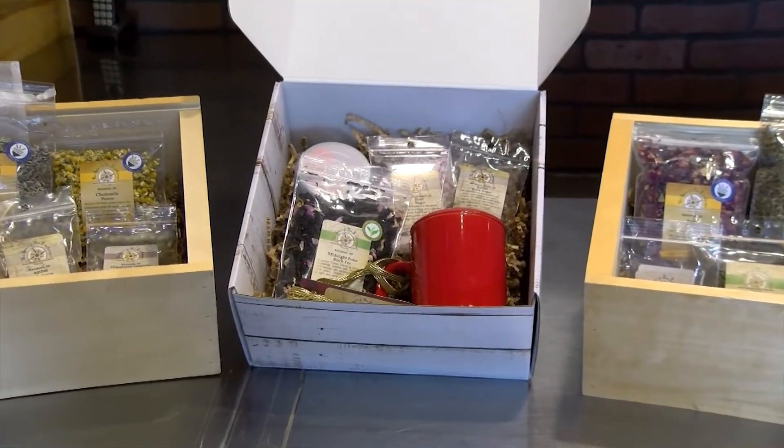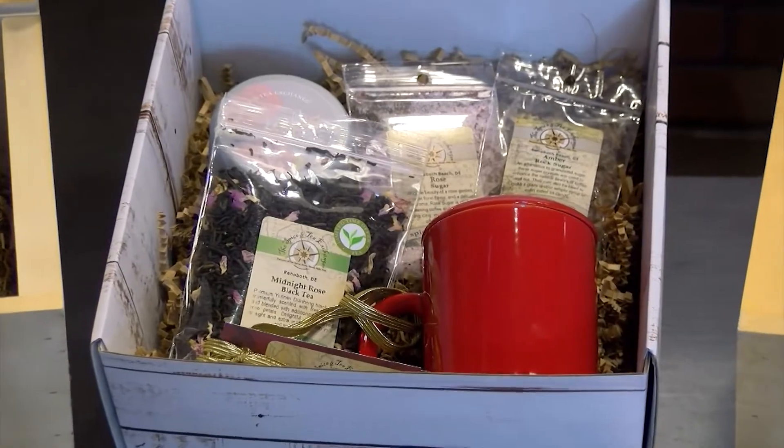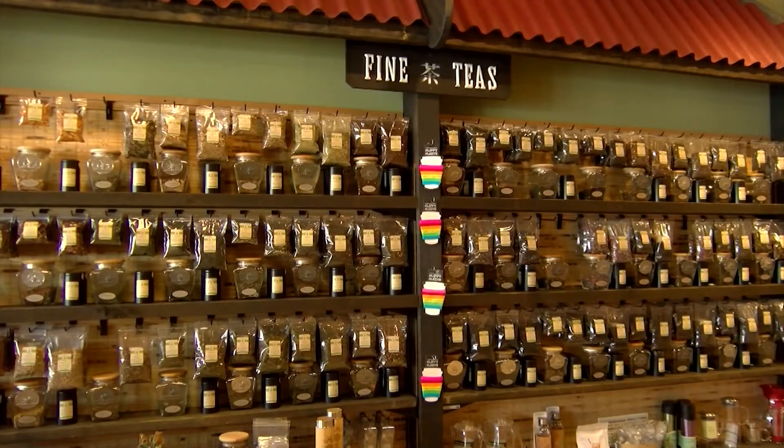Robin is a mom herself, so she knows firsthand that a little peace is the perfect present. She says she knows what it's like to need to relax at the end of the day. She usually uses their Beauty Rest tea to go to bed at night — it's got valerian root in it, so it kind of helps shut off all of those extra thoughts.